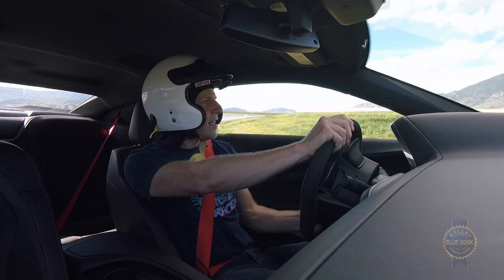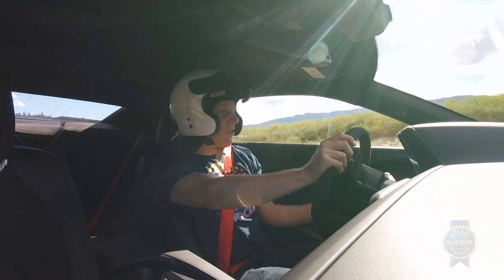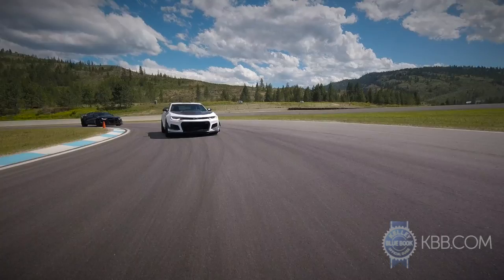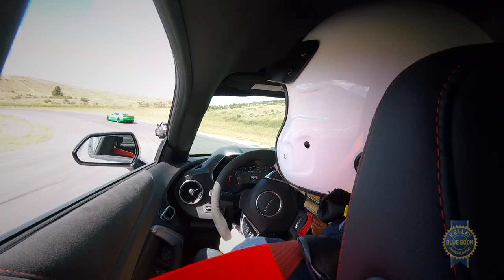Everything about the ZL1 1LE is confidence inspiring. The steering is direct and immediate, but not darty. We haven't had a chance to drive this back-to-back with the regular ZL1, but at high speed it feels super stable. I think the aerodynamic bits are doing something. Elevating the handling of the ZL1 makes a lot of sense — there was a surplus of power to begin with, and the enhanced handling complements that power so nicely.